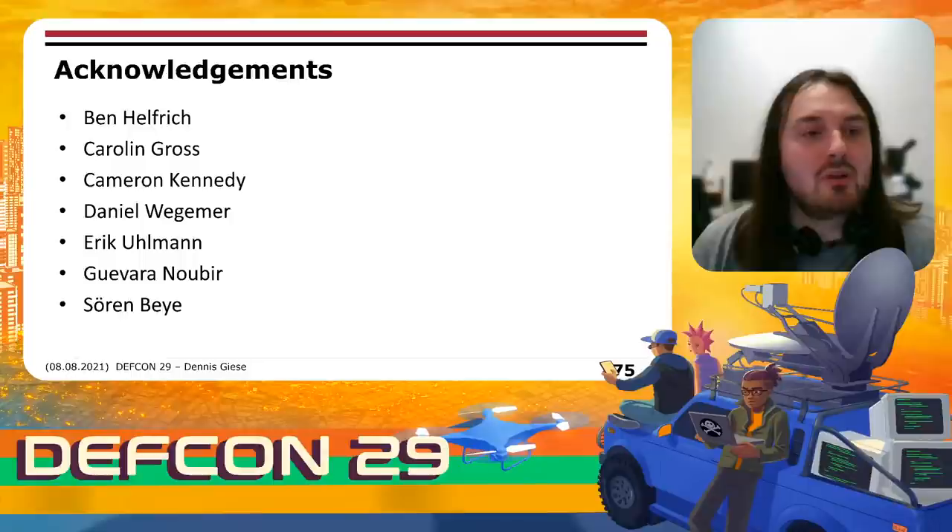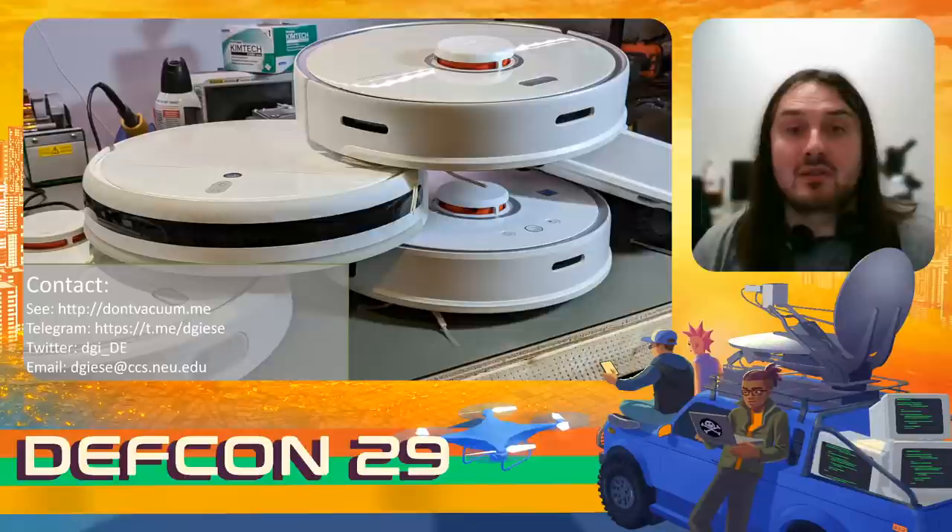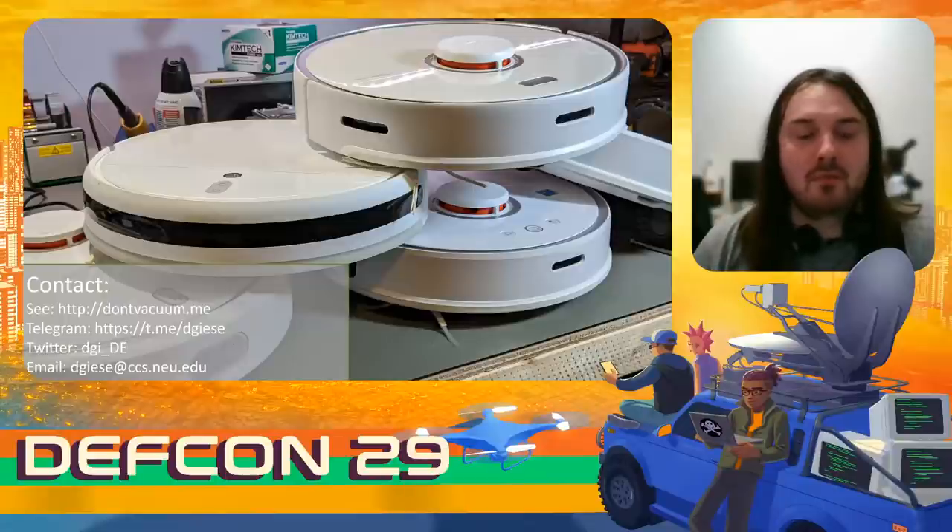I want to thank Ben Helfrich, Caroline Gross, Cameron Kennedy, Dani Wegema, Eric Ullmann, Guvara Nobir, and Zohan Baio for supporting this research and presentation. If you have any questions, feel free to contact me by email, Telegram, or Twitter. Visit my website for additional information, or meet me here at DEF CON. If you have a Dreamy robot or plan to get one, I have spare PCBs available for free. Thank you very much, and have a nice CON.